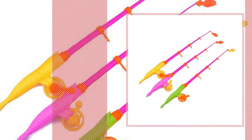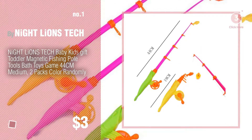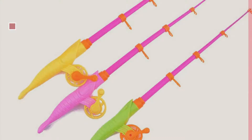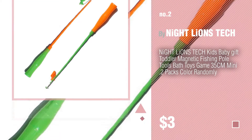Number 1, Most Popular by Night Lions Tech. Watch this video and get inspired. Number 2, another great product by Night Lions Tech.